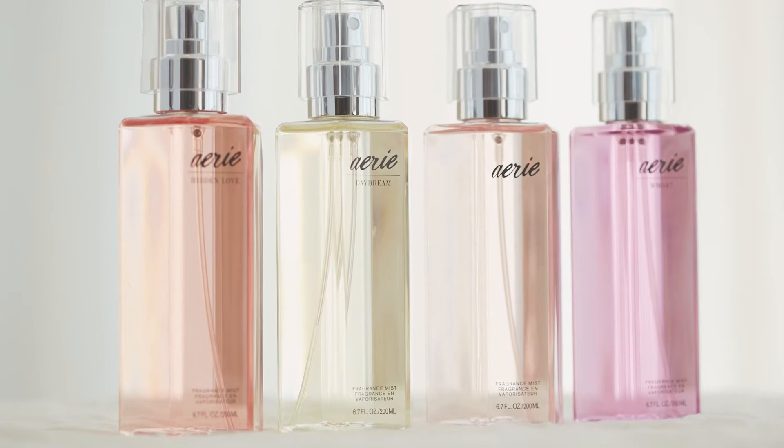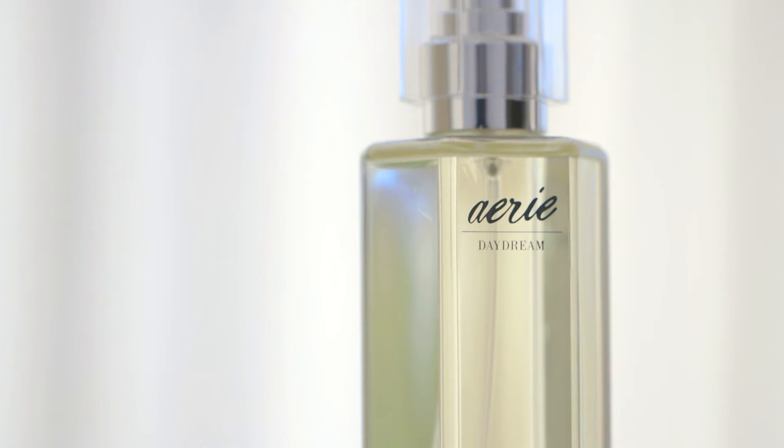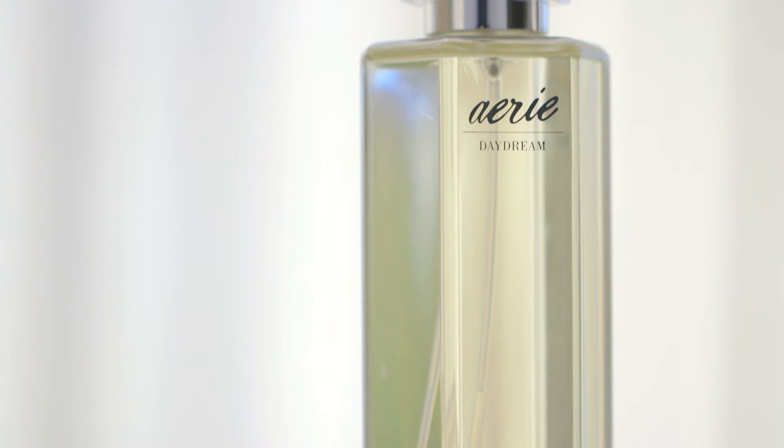It also comes in two sizes: our 6.7 ounce and our two and a half ounce, which is perfect for travel. We also have our Aerie Fragrance Mist, which is a twist on our favorite fragrance with a little bit more of a fruitier note, which is perfect for layering.